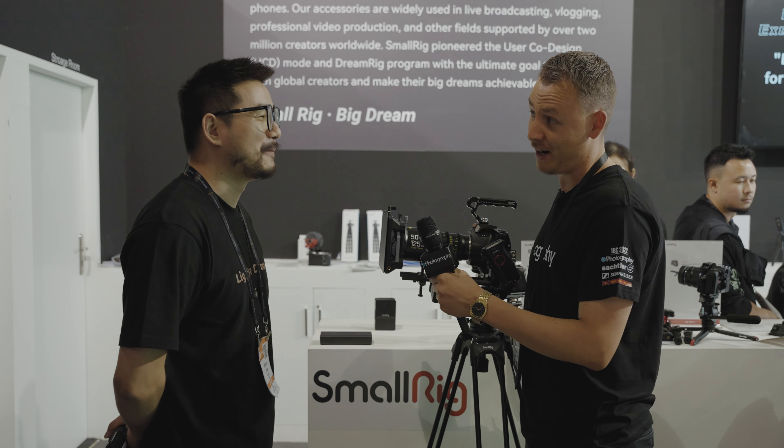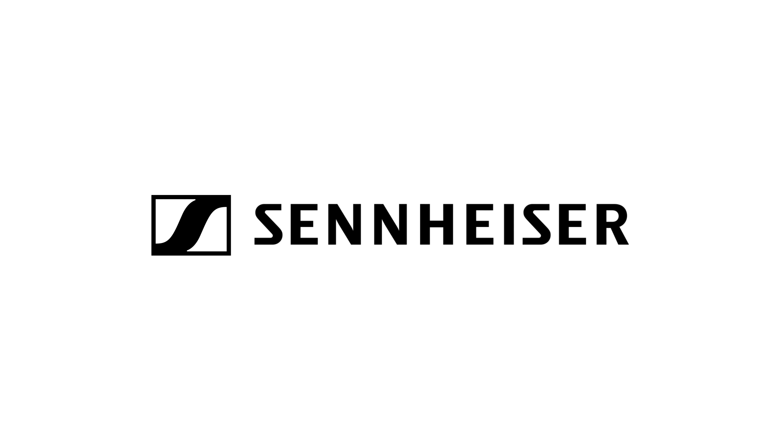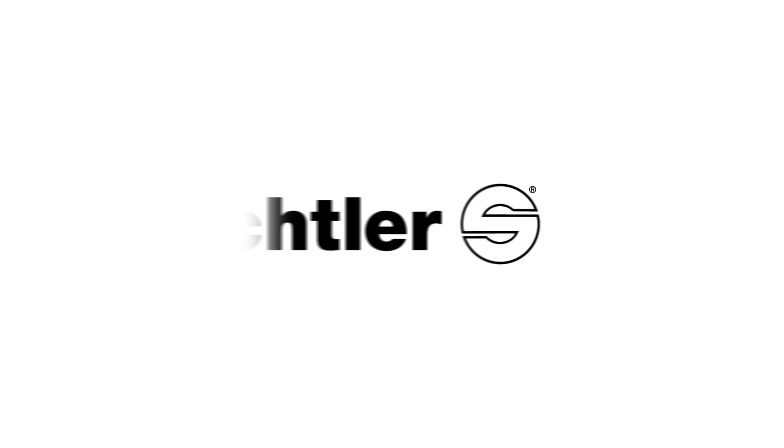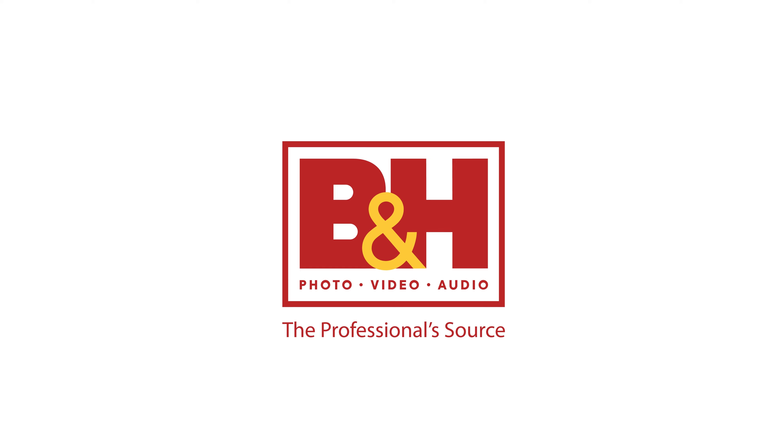I'm Joost from DIYPhotography.net, here at IBC 2022 with Wilson from SmallRig. DIY Photography's coverage of IBC 2022 is sponsored by Sennheiser, the future of audio; Sackler, producer of professional tripods; and B&H, the professional source.